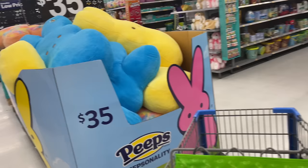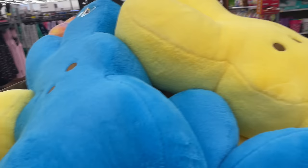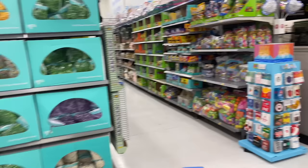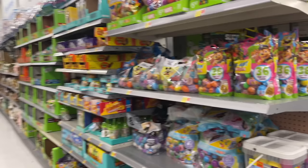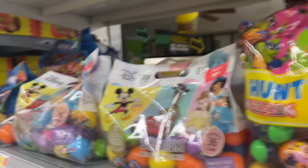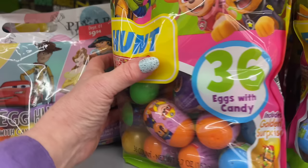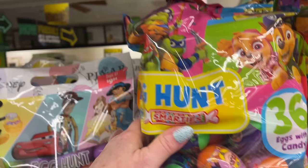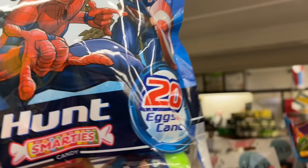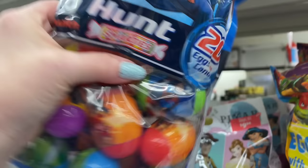Look at these giant Peeps, you guys - oh my gosh, huge plush Peeps! Look at all of this stuff. First off we have some filled eggs - these are by Disney and these are by Smarties. It's an egg hunt with Smarties, so I guess all these eggs are filled with Smarties.